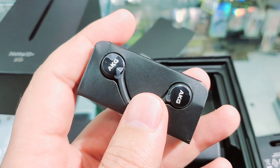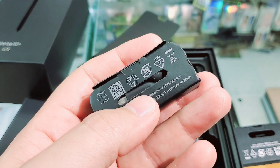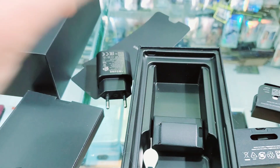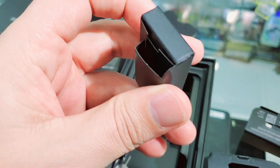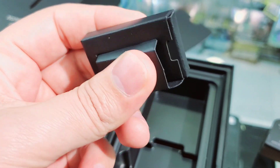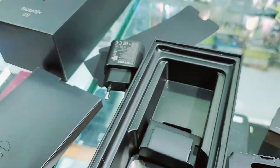Also included is an AKG headphone — a good one. It has extra rubber ear tips inside; you can change the rubber according to your ear size. And there's an OTG connector for USB — if you want to connect a USB device to this phone, you can use this OTG connector.